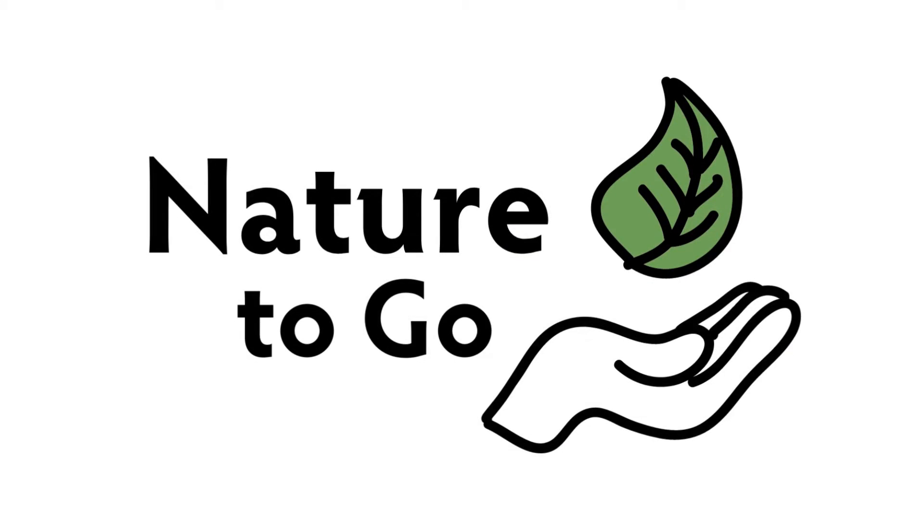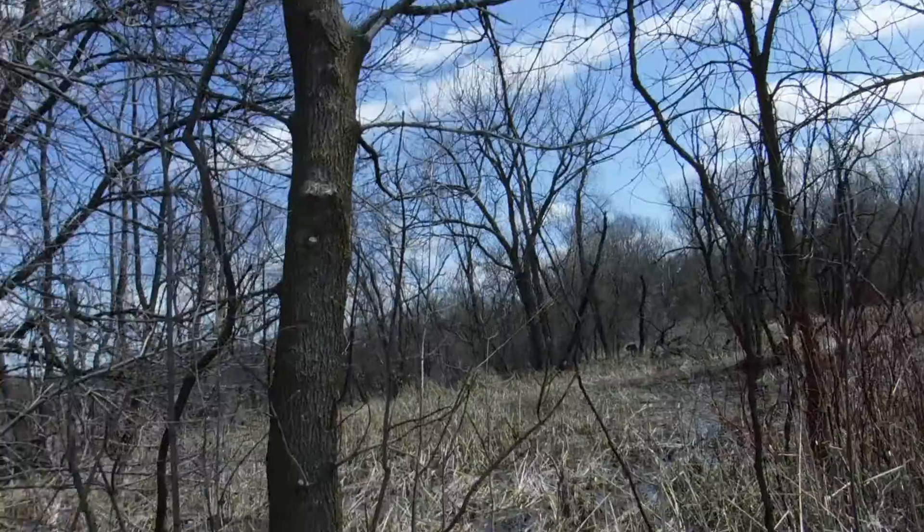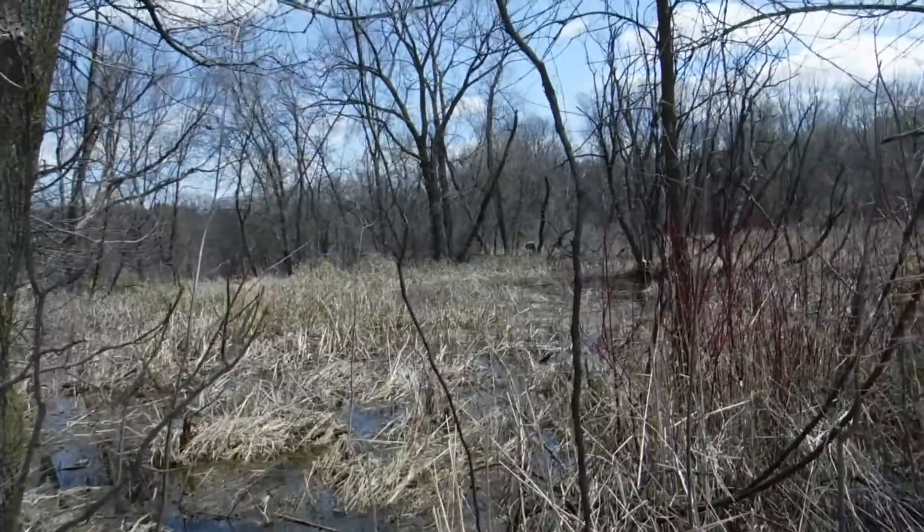Hi, it's Teresa from Dodge Nature Center, and time for another Nature to Go. Now, do you hear that behind me, coming from the marsh? That is a sign of spring.